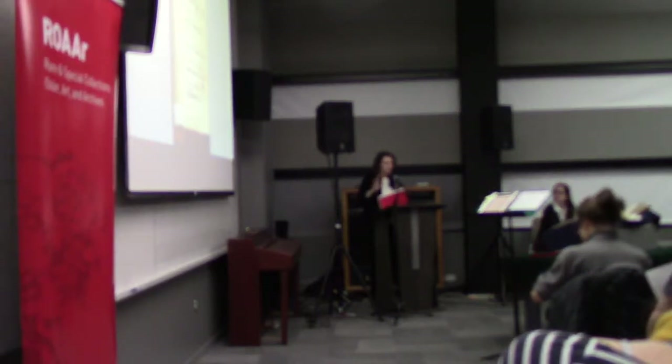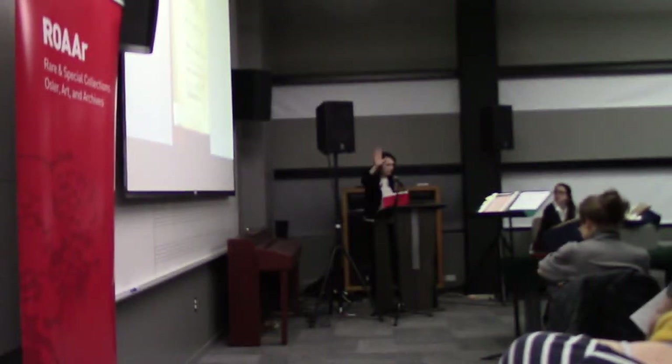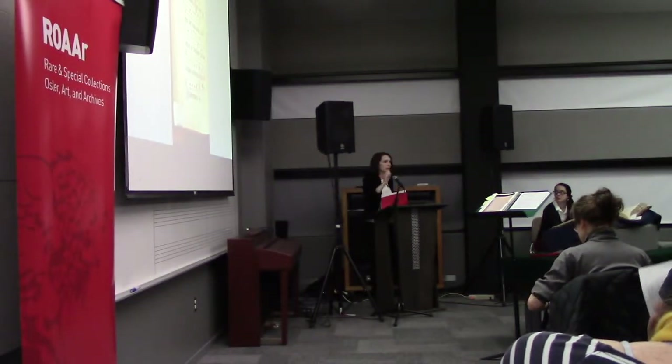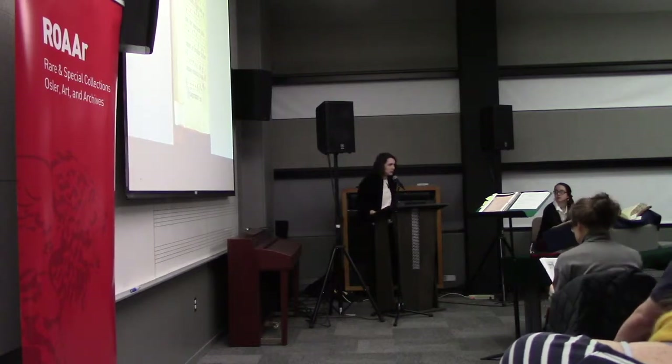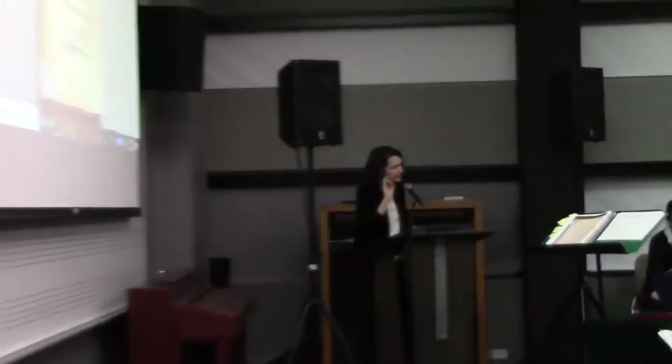Before we have a final thank you to all the singers and release you to the wine at the back of the room and the manuscript at the front, I'm going to invite up some people who will give you a little backdrop on how this manuscript got digitized and also a bit more about the manuscript itself.